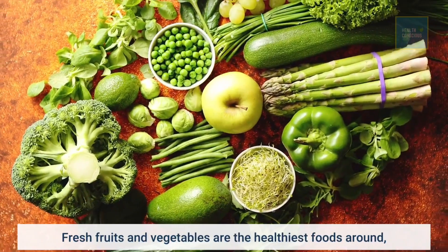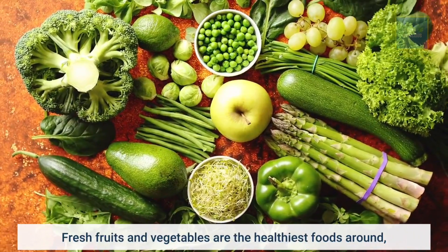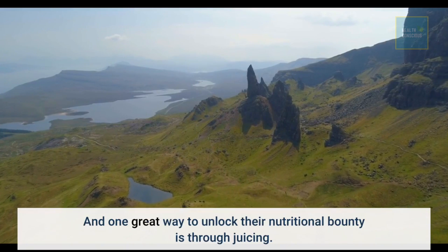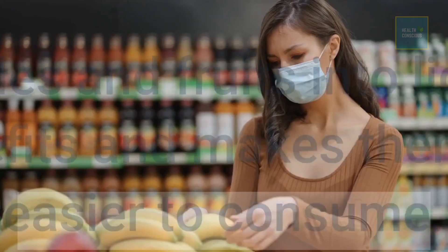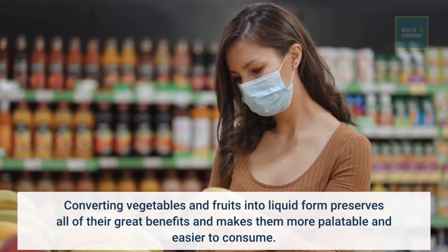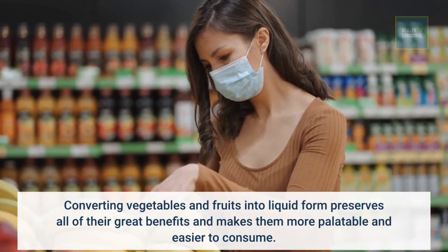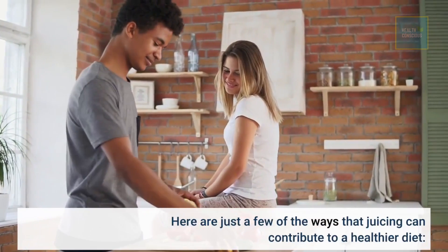Fresh fruits and vegetables are the healthiest foods around. And one great way to unlock their nutritional bounty is through juicing. Converting vegetables and fruits into liquid form preserves all of their great benefits and makes them more palatable and easier to consume. Here are just a few of the ways that juicing can contribute to a healthier diet.